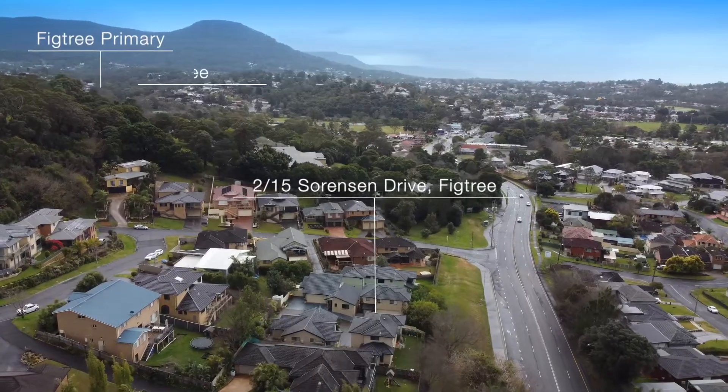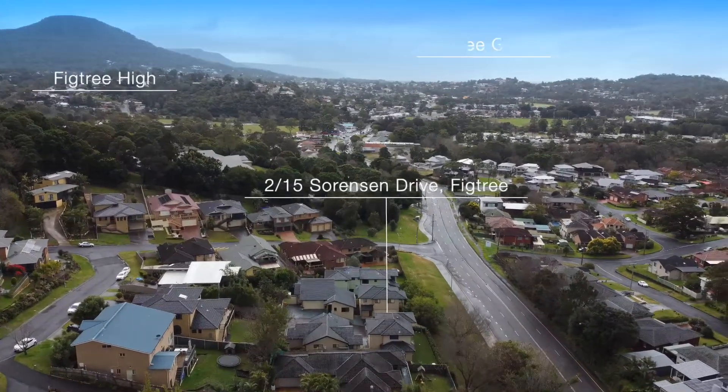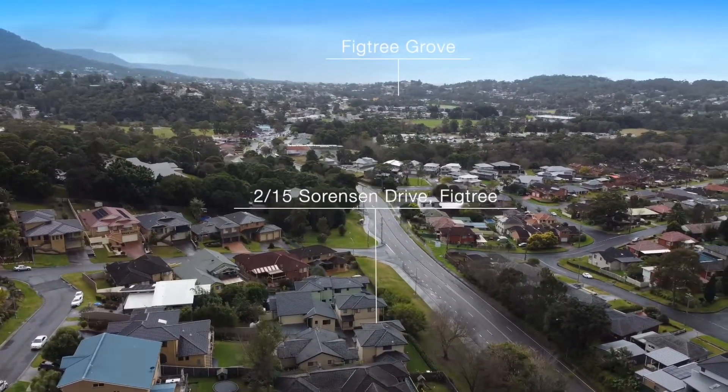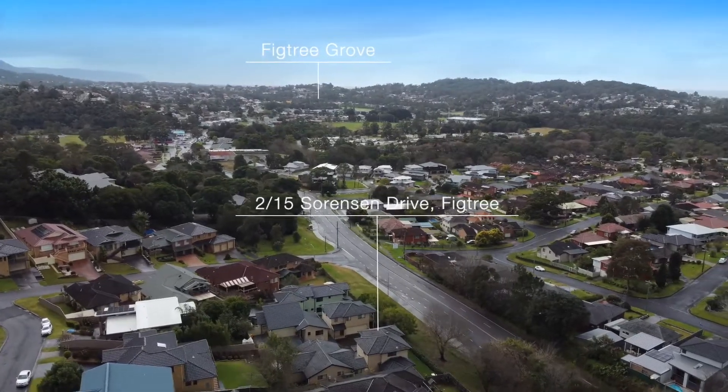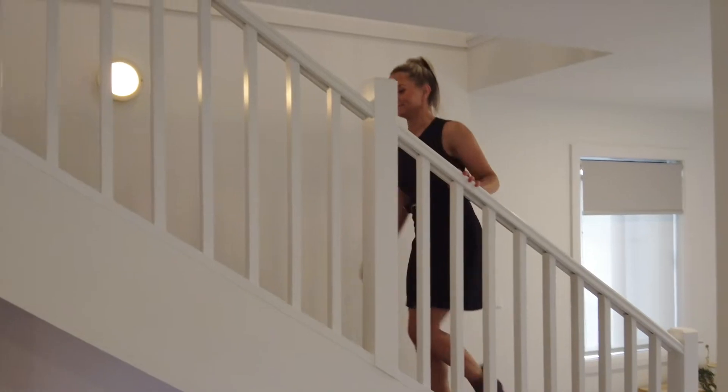It's one of only four in the complex. Add all this to a wonderfully convenient location with multiple school options, major shopping just minutes away, close to CBD and beaches — all combining to make this an opportunity not to be missed.